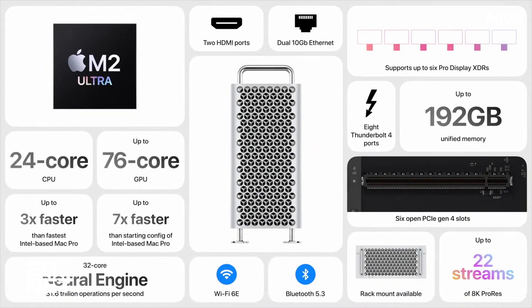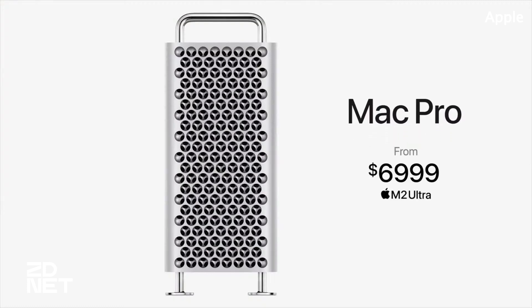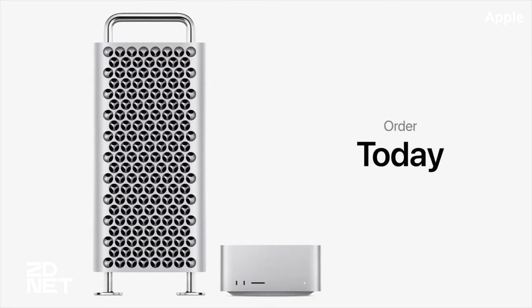The Mac Pro will be available on June 13th for $6,999, and Apple will offer the desktop with an optional rack mount for horizontal orientation. And that'll do it for the hardware roundup. To check in on the iOS updates coming later this fall, be sure to check out our other videos on this channel. As always, for in-depth hands-on reviews, be sure to stick with ZDNet in the coming weeks. Thank you so much for watching.